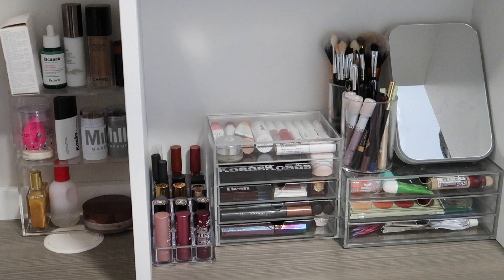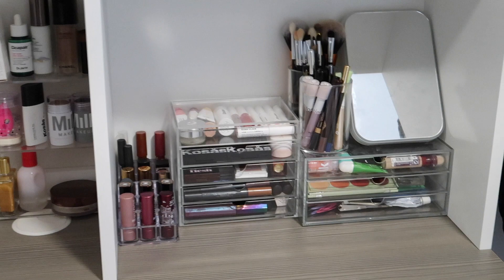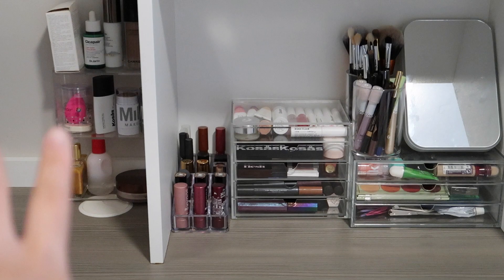So guys, this is what my makeup collection looks like. It's kind of split between these two shelves because there wasn't enough space. I have this little shelf by my desk and then the rest of my makeup collection is continued over there. Obviously, if I had a bigger space, it would all be in one section, but let's just start over here.